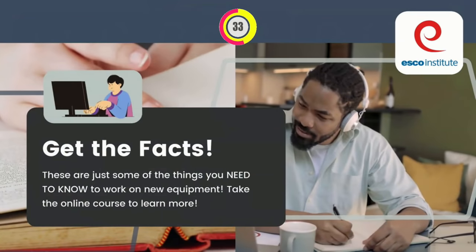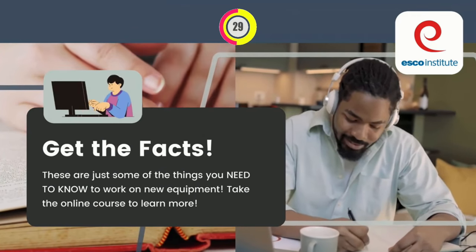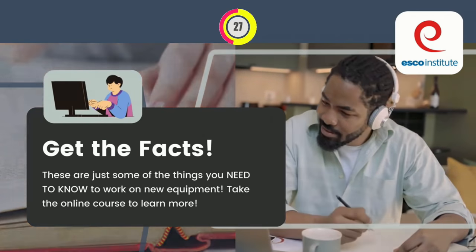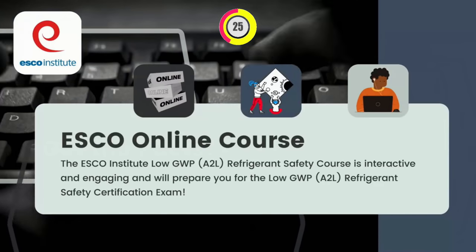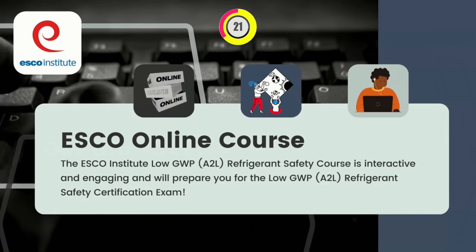Get the facts! These are just some of the things you need to know to work on new equipment. Take the online course to learn more. The ESCO Institute Low GWP A2L Refrigerant Safety course is interactive and engaging and will prepare you for the Low GWP A2L Refrigerant Safety Certification exam.